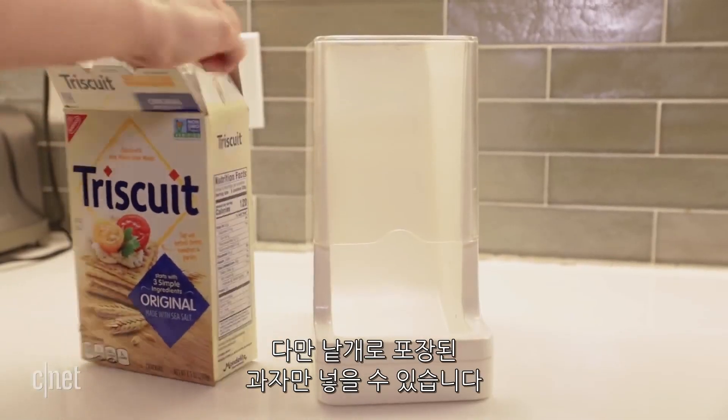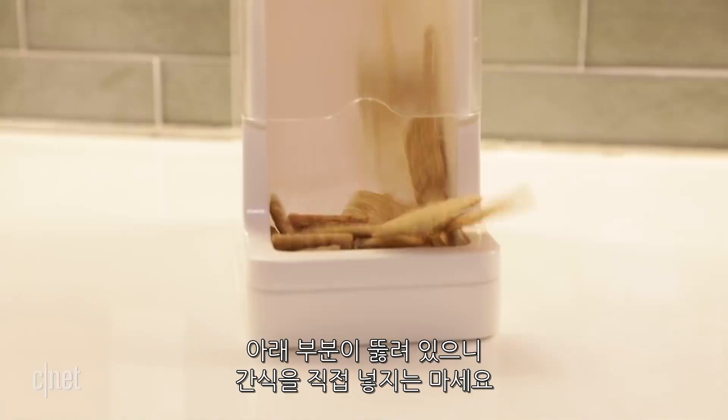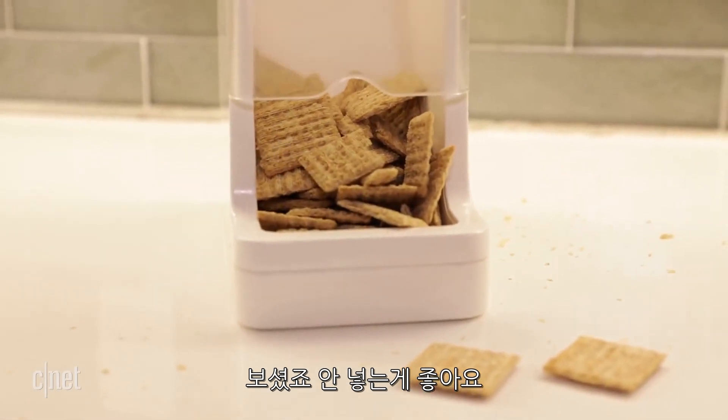This is designed for individually packaged goods, so you can't go putting loose food in here, and it wouldn't do you any good since it doesn't have a lid — so just don't do that.